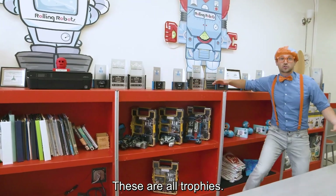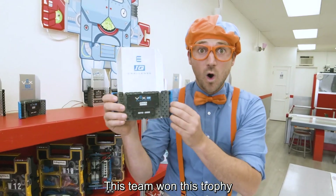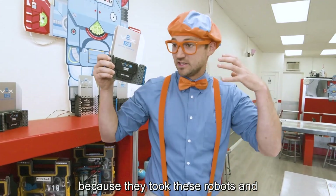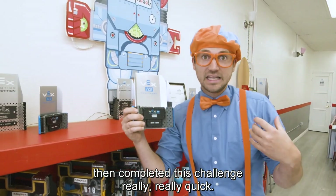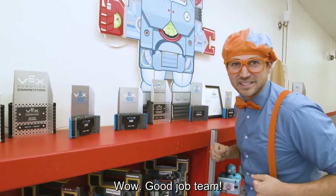These are all trophies. Check it out. This team won this trophy because they took these robots and then completed this challenge really, really quick. Wow, good job, team.